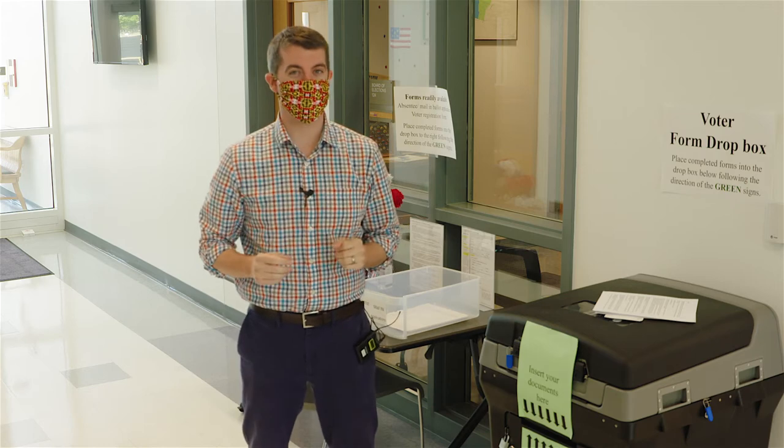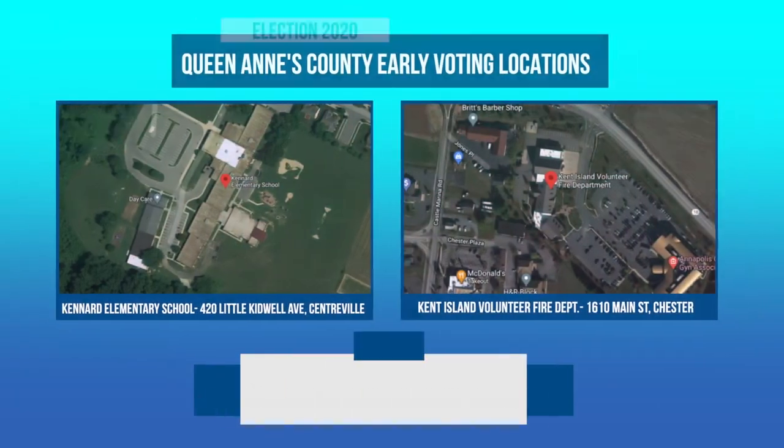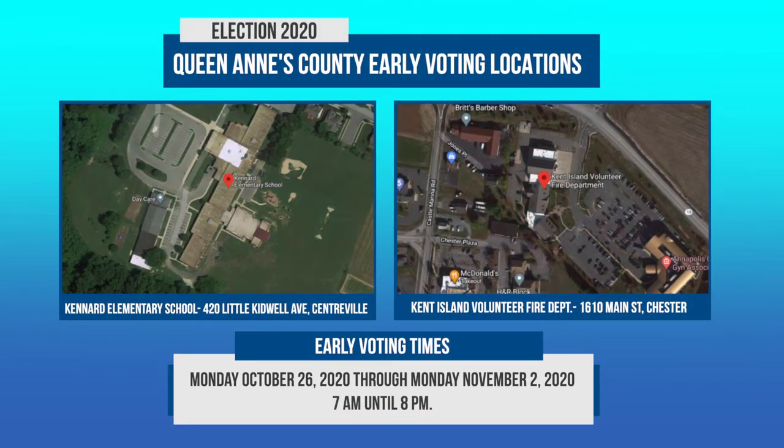And that takes us to voting in person. You have some options. There's early voting, which will be at two locations: the Kent Island Fire Department and Kennard Elementary School. That starts Monday, October 26th through Monday, November 2nd. They are open 7 a.m. to 8 p.m.